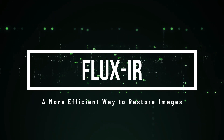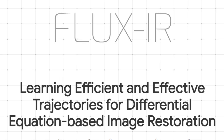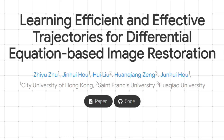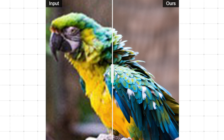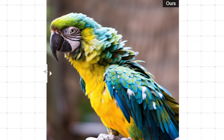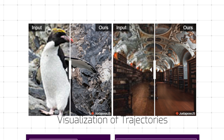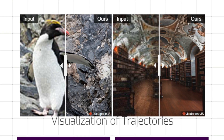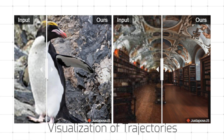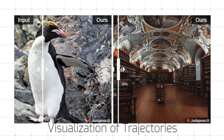Paper number five: FluxIR — a more efficient way to restore images. We're talking about a paper called Learning Efficient and Effective Trajectories for Differential Equation-Based Image Restoration, also known as FluxIR. This paper introduces a new way to think about image restoration using differential equations. Instead of directly fixing a blurry or damaged image, FluxIR approaches the problem like navigating a path. It uses reinforcement learning to find the best path from the low-quality image to a high-quality one, then applies trajectory distillation to simplify that path, reducing calculations needed without sacrificing restoration quality.